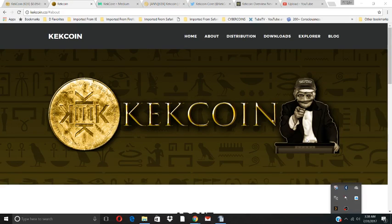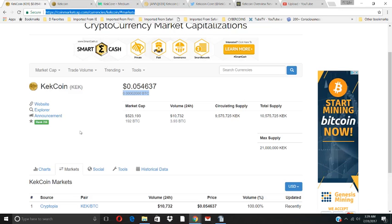Welcome to New Crypto Coin. We want to review Kekcoin — I think it's spelled Geek Coin. You can subscribe to our channel at newcryptocoin.com, New Crypto Coin on YouTube, New Crypto Coin on Twitter. Subscribe, like the video, support us. Let's jump right into our 10-point breakdown of the coin.